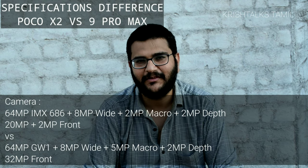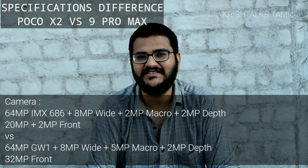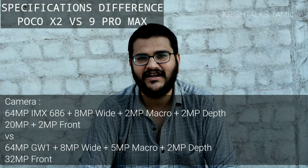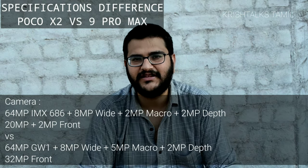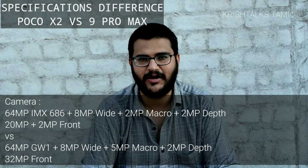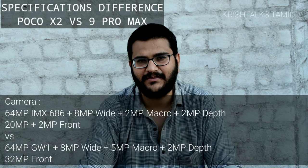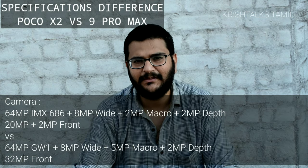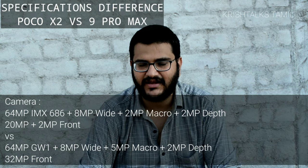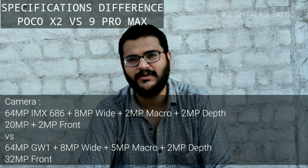It is very clear that you can see the difference. If you look at the 12MP sensor, you can see the same size. Looking at the 2MP macro and 2MP depth on the Poco X2, and the 9 Pro Max has a 5MP macro. The macro shots are definitely better on the 9 Pro Max. You can see the rear camera advantage depends primarily on the primary sensor.